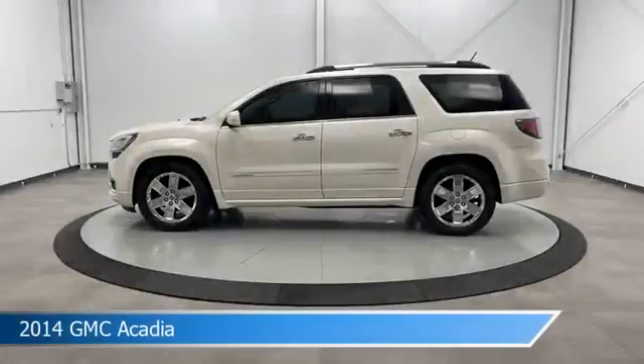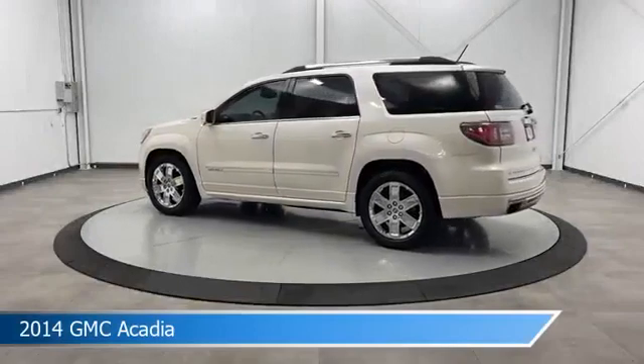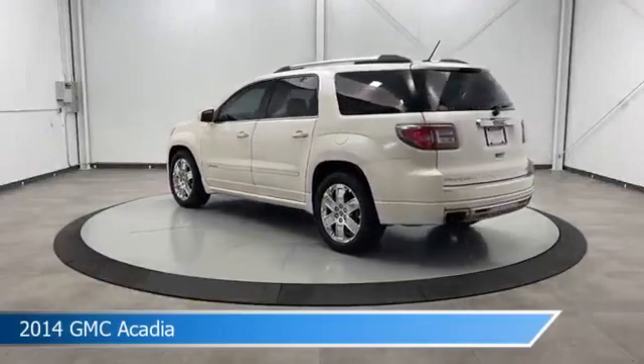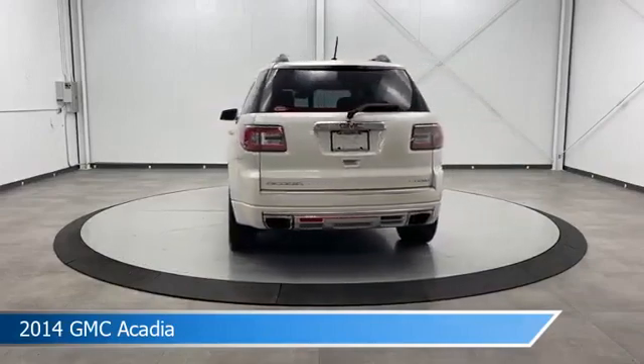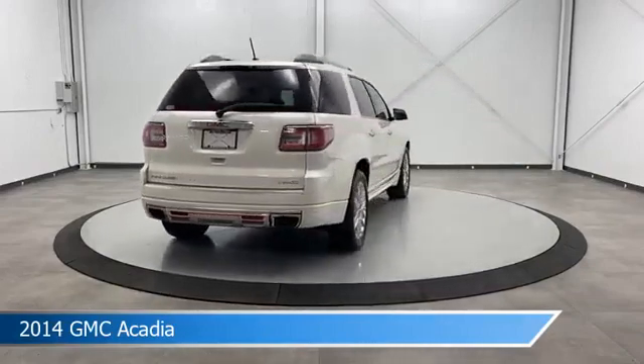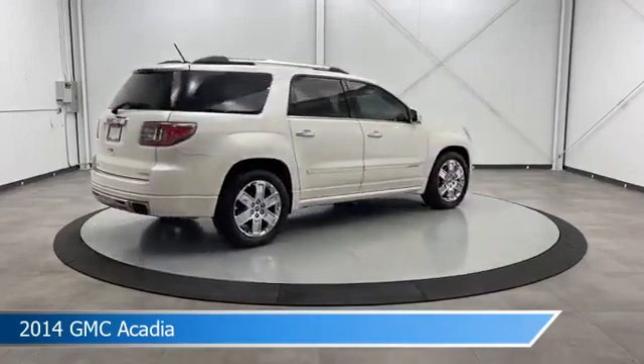Take a look at this 2014 GMC Acadia. Equipped with a 6-speed automatic transmission in white diamond tricoat, this car comes with some great features including all-wheel drive, HD radio, anti-lock brakes, audio controls on steering wheel, and more. Come in and check it out today.